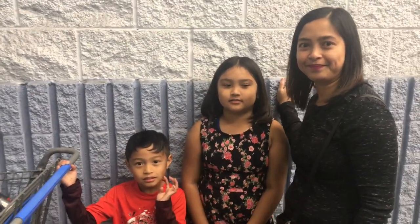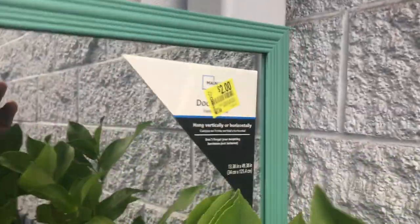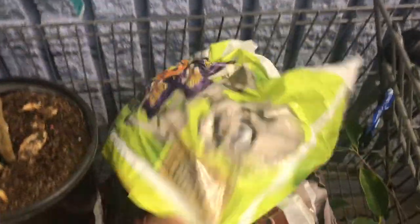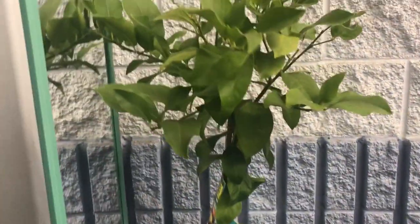So we got some deals! We got this mirror — it was marked two dollars but rang up one dollar. A dwarf lemon for $3.625, and chips — two for four dollars or so. We'll show you more stuff, and we hope you get the same deals that we got!